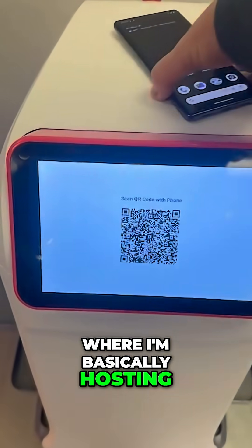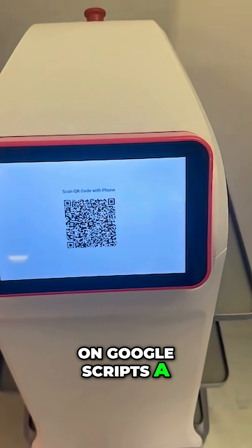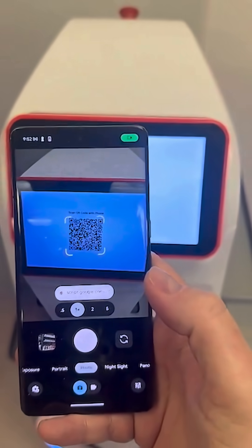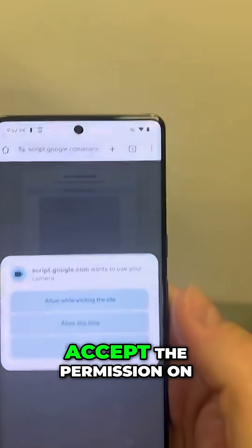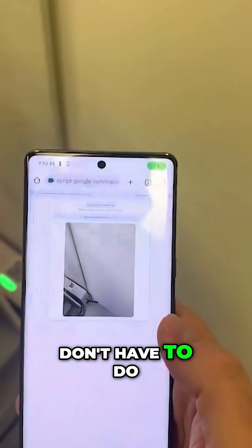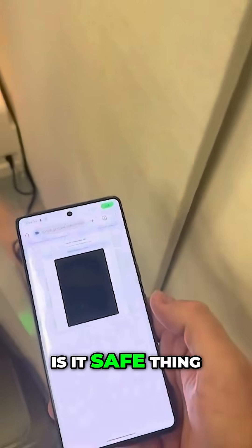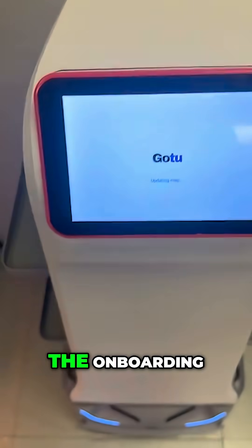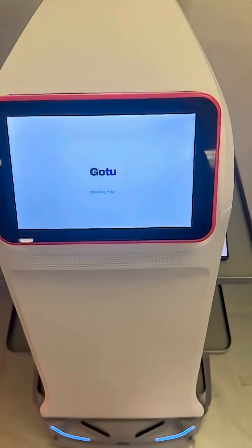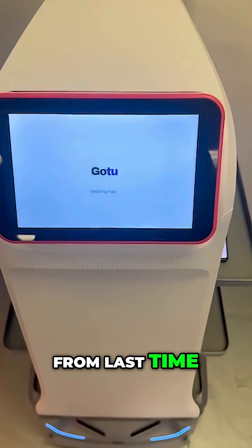So I ended up going for a solution where I'm basically hosting on Google Scripts a means of communication between the phone and the robot. Now I can scan this QR code — I still need to accept the permission on the phone — but at least I don't have to do it with the whole 'is it safe' thing. Scan the QR code and then the robot gets the ID and does the rest of the onboarding.